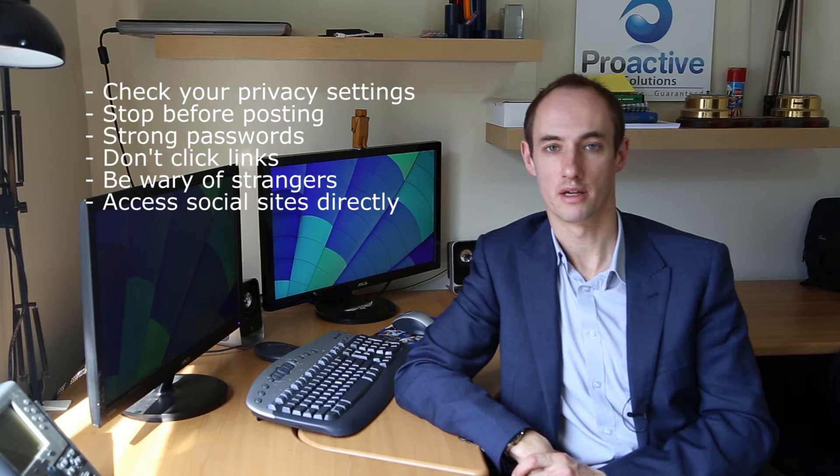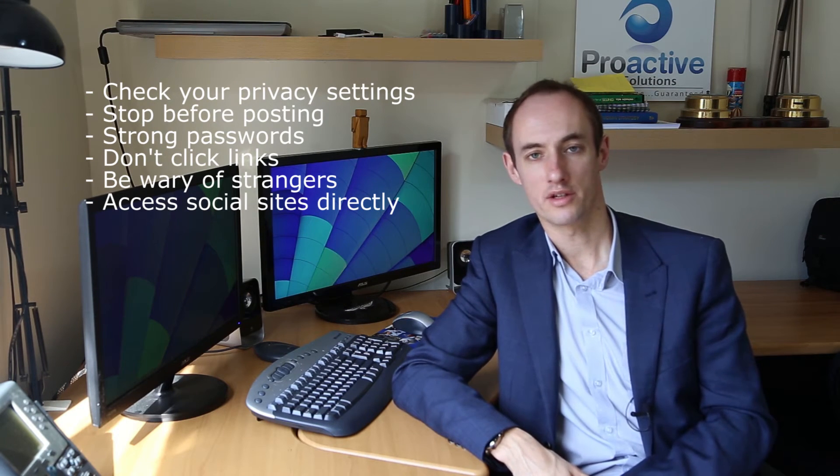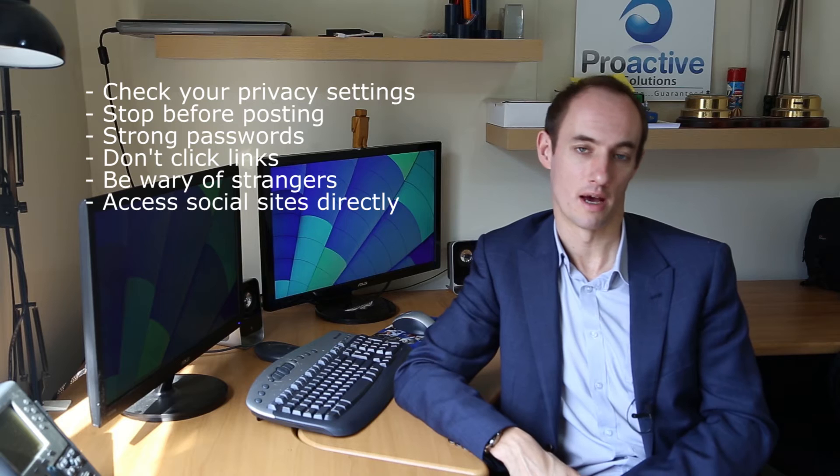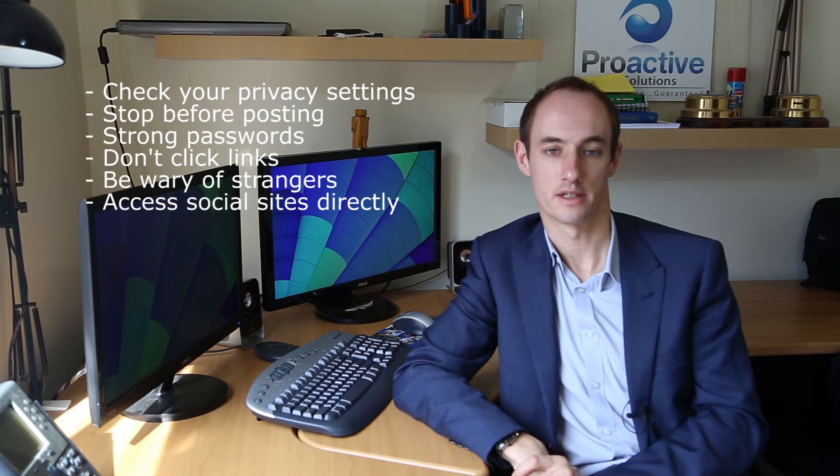Number six: access social networking sites directly. As with clicking links, you don't know where they came from. When you're going to social networking sites, do it through direct links or through direct apps. Don't do it through anything else that's not a direct access to that site.